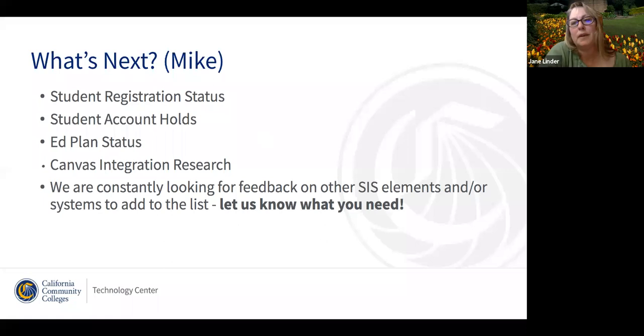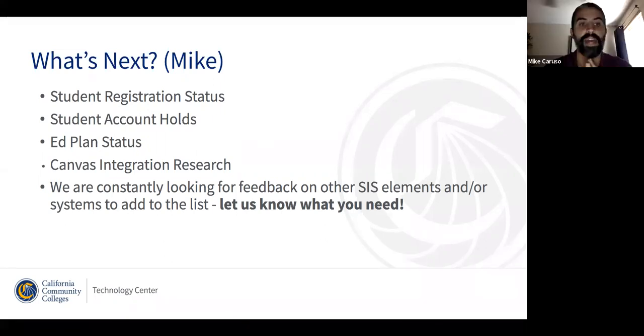EdPlan was a bonus we discovered this week — because of rapid development, once we had that template for communicating with the SIS, the team said we can knock out an additional field no problem. That's great because it means we can proceed directly onto a new set of fields. We want to work on student registration status, account holds for a student so we can use MyPath to communicate with students about that, and we're also going to take a look at integration with Canvas — actually adding another system into the mix that we can integrate with via Superglue.